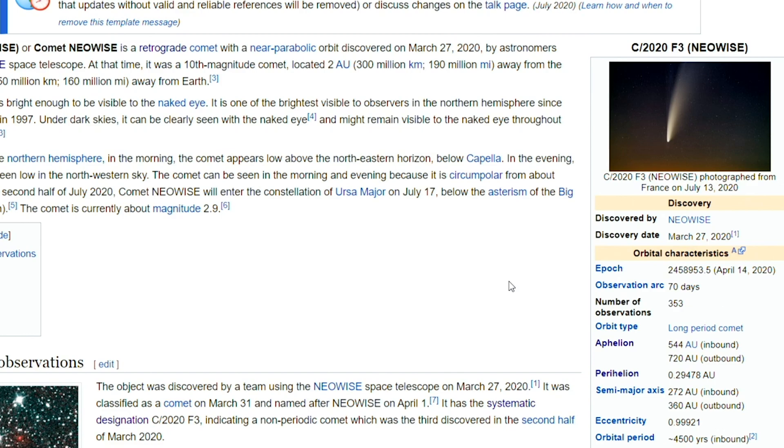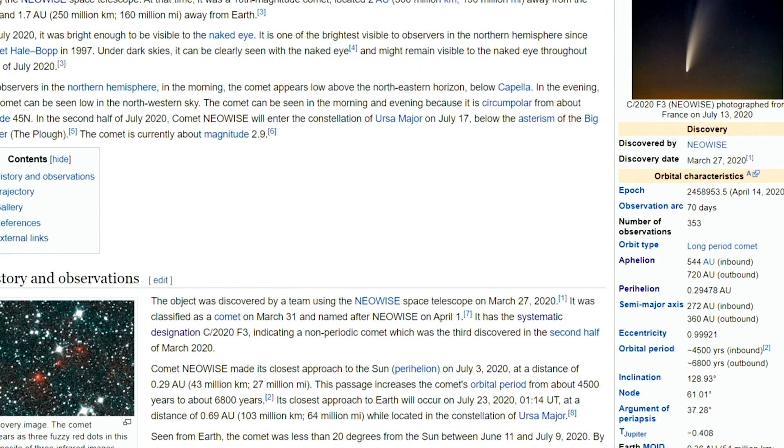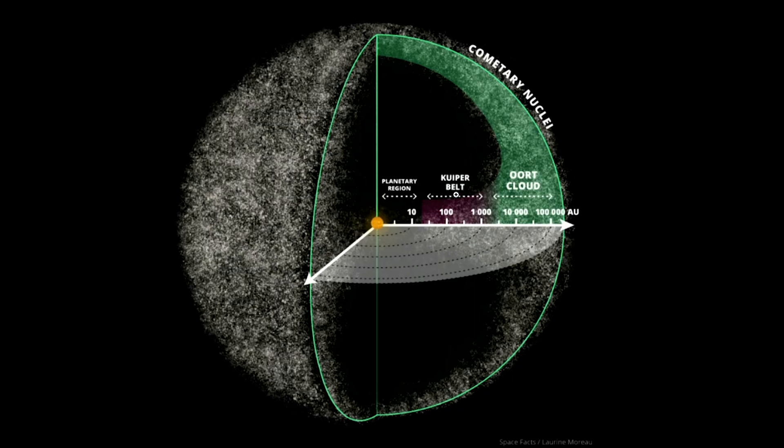What does that mean in context? This comet originated in the Kuiper belt — or more specifically the scattered disk portion of the Kuiper belt, which some people separate into two different things. The Kuiper belt proper is 30 to 50 astronomical units, and Neptune is the beginning of the Kuiper belt at 30 AU. The scattered disk portion extends from 50 AU all the way out to 1,000 AU.